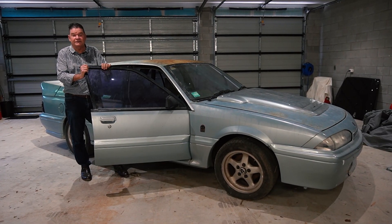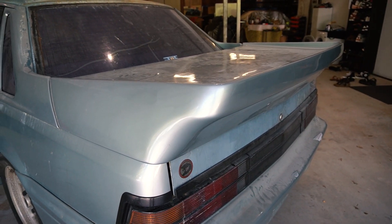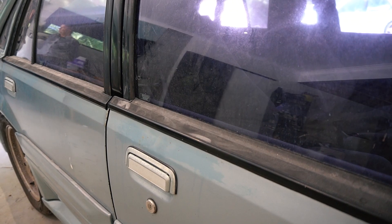It does fire up and start and run, but it does need a full resto. As you can see it's been sitting in a shed down in country NSW. The paint needs attention — it needs a full repaint. But it's all there. It's still the original engine with all the original running gear.